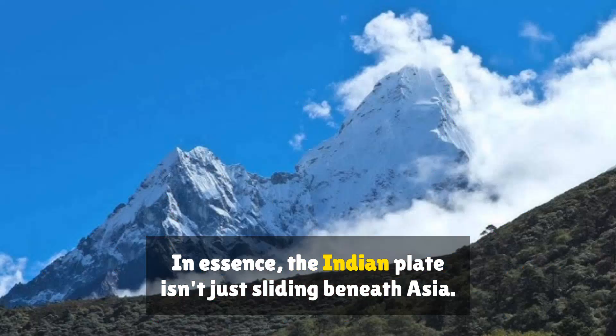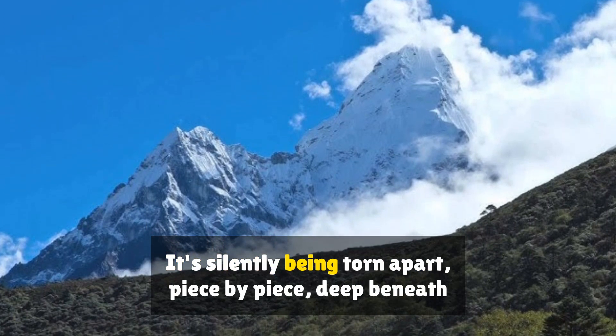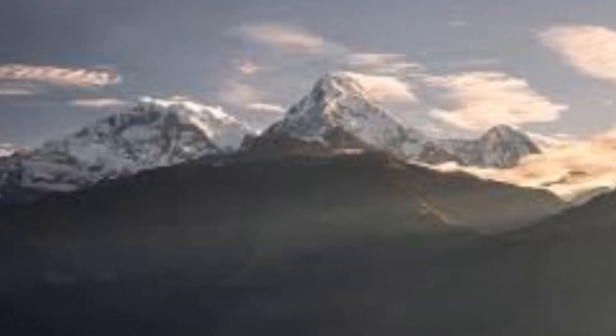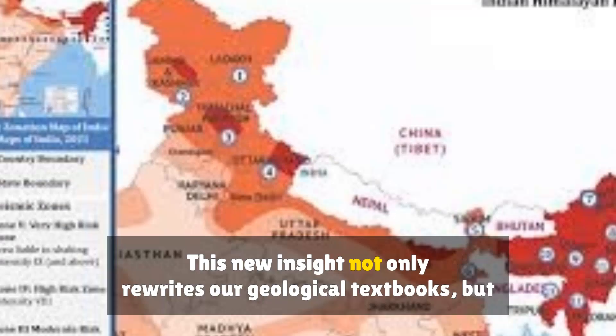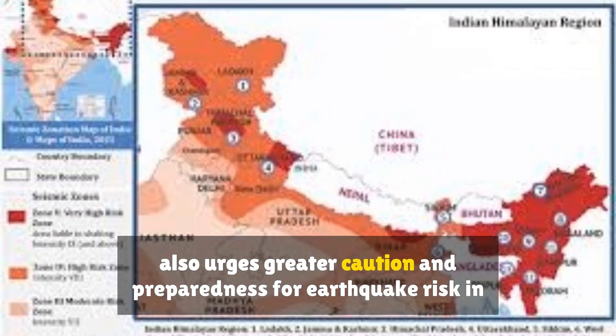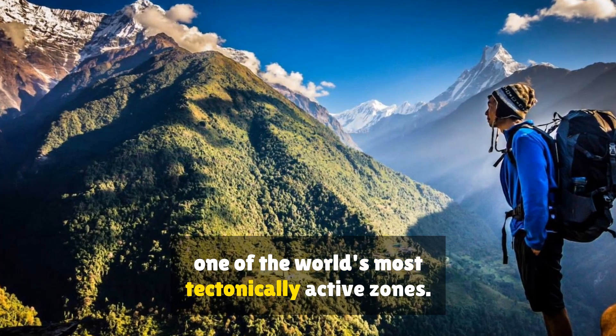In essence, the Indian Plate isn't just sliding beneath Asia — it's silently being torn apart, piece by piece, deep beneath the Himalayas. This new insight not only rewrites our geological textbooks, but also urges greater caution and preparedness for earthquake risk in one of the world's most tectonically active zones.